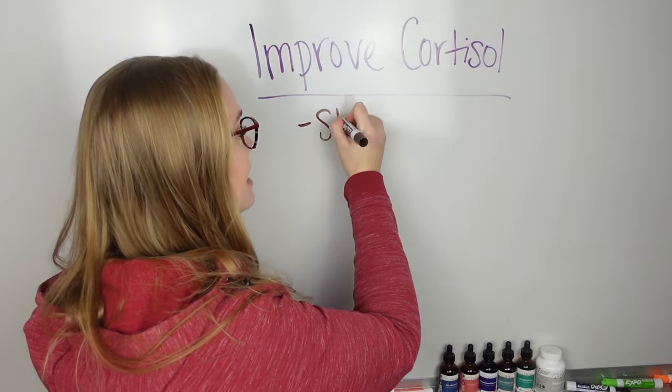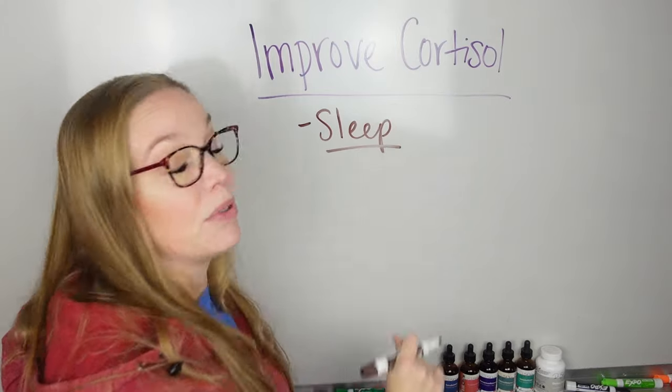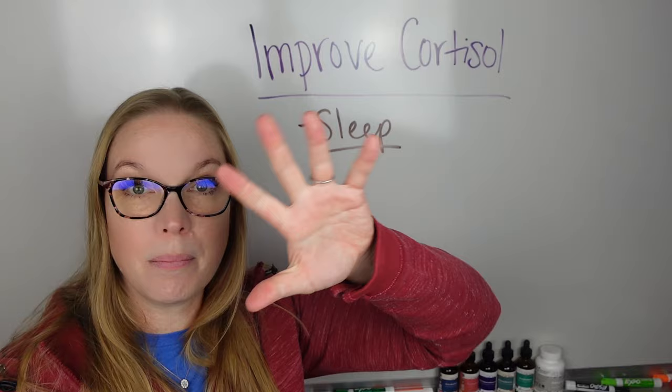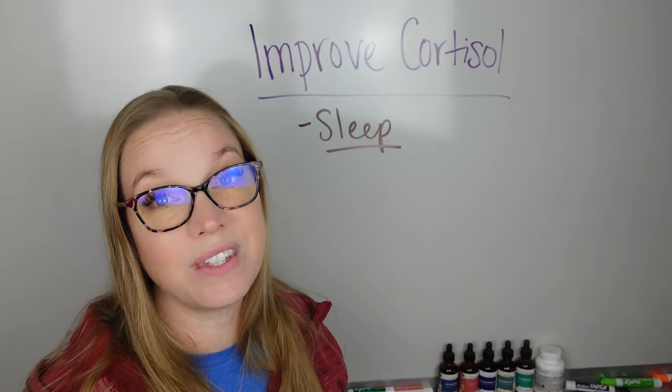Well, one of the first things is sleep. You need to get regular sleep and you need to have a good circadian rhythm. This is the up and down of cortisol response throughout the day and night.